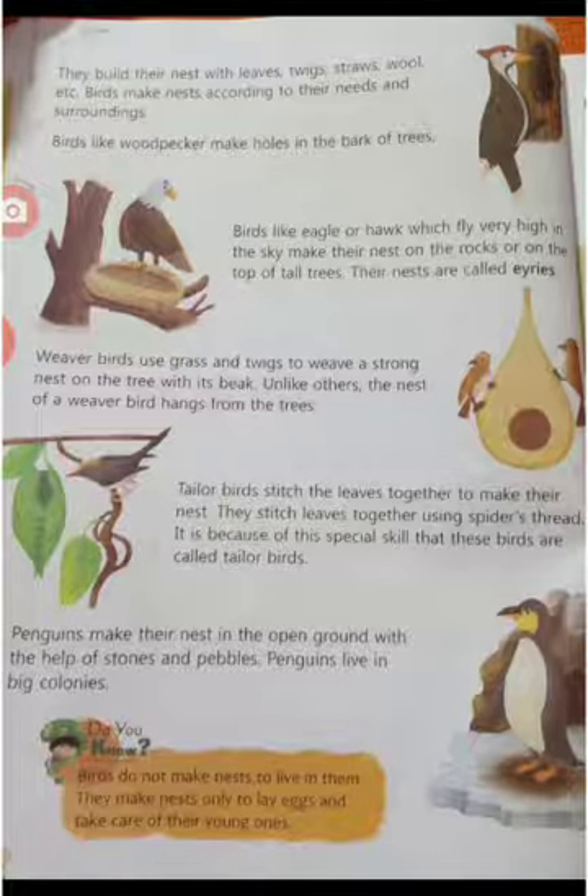Birds like the woodpecker make holes in the bark of a tree. Birds like eagles or hawks, which fly very high in the sky, make their nests on the rocks or on the top of tall trees. Their nests are called eyries.